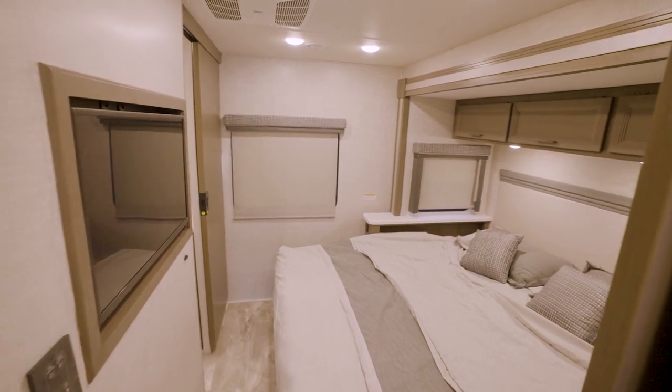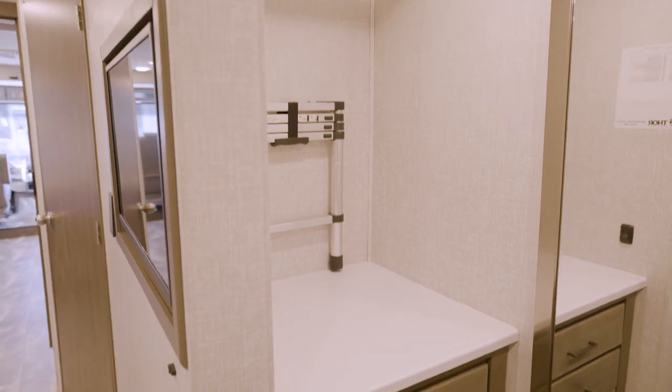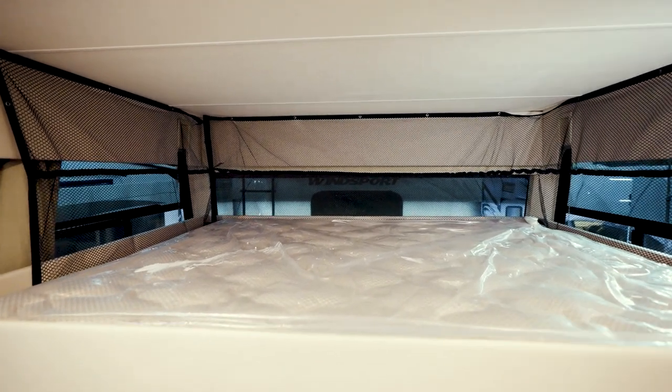Speaking of the bedroom, let's stroll into the boudoir. A Windsport bedroom has a king bed with handy outlets for a CPAP machine, plenty of storage, plus a pretty sweet 32-inch TV. When it is sleepy time, you have pull-down privacy shades all over the place, privacy curtains on the cab side window, and a power privacy shade for the windshield. Over the cab, you get a drop-down overhead bunk with a very comfy cotton cloud mattress.